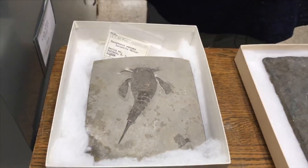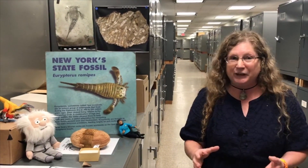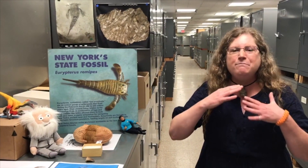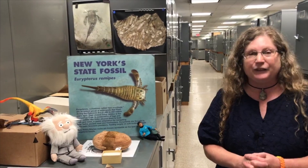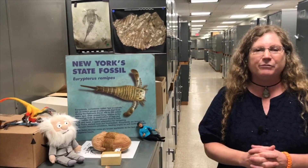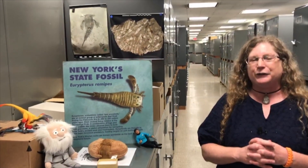Eurypterids can be found all over the world, but they're most common in New York. Somewhere else in the world you might find one or two specimens, often just pieces. But in New York, we have a whole unit of rock full of millions of Eurypterid specimens — many of them complete, like the ones on the table. Eurypterids are one of my favorite fossils because they are our state fossil. I hope you enjoyed coming to the New York State Museum virtually today, and if you have any questions, I'd be happy to answer them in the comments.